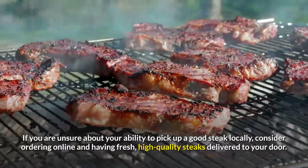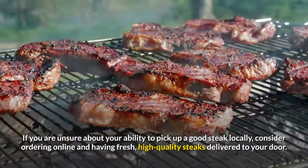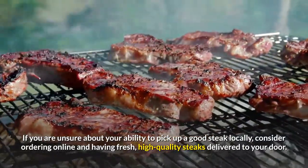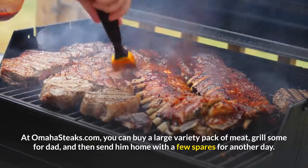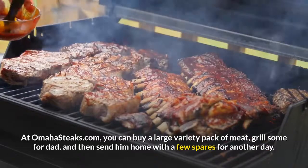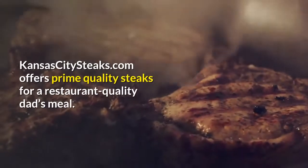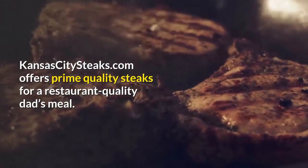If you are unsure about your ability to pick up a good steak locally, consider ordering online and having fresh, high-quality steaks delivered to your door. At OmahaSteaks.com you can buy a large variety pack of meat, grill some for Dad, and then send him home with a few spares for another day. KansasCitySteaks.com offers prime-quality steaks for a restaurant-quality Dad's meal.